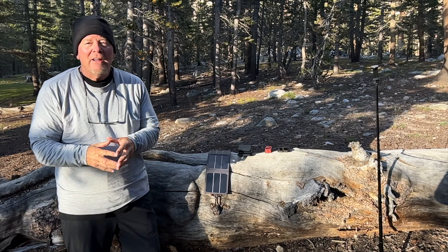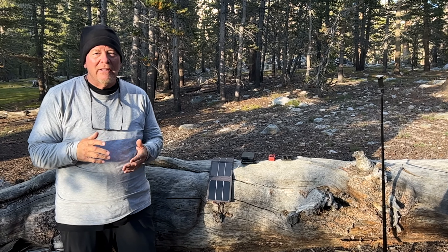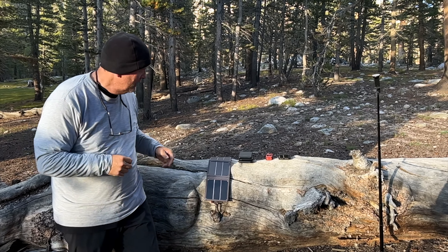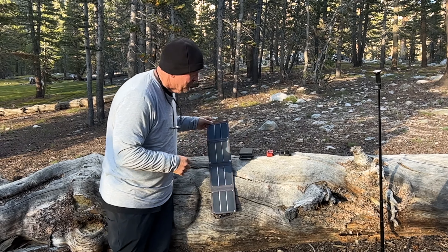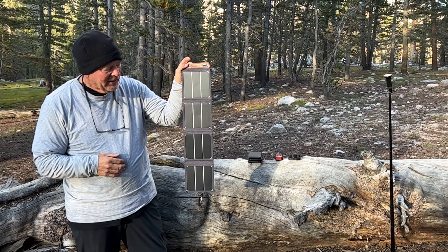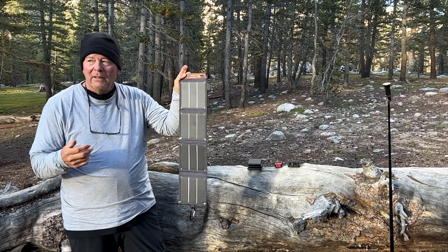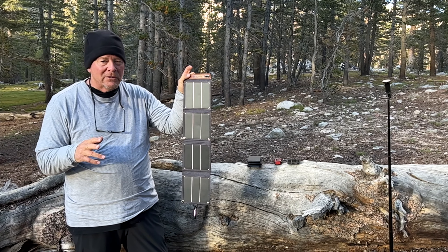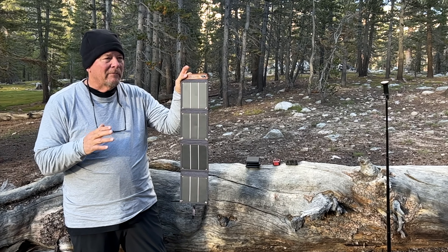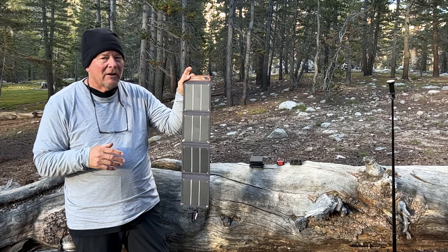Chris and I thought it might be interesting to show you our electronics and power and that kind of stuff that we're using on the trip. One of the power sources we have is we each have one of these solar panels, and they can produce power. I just charged up my two iPhones today from almost nothing to full capacity. So that's kind of the strength they have.